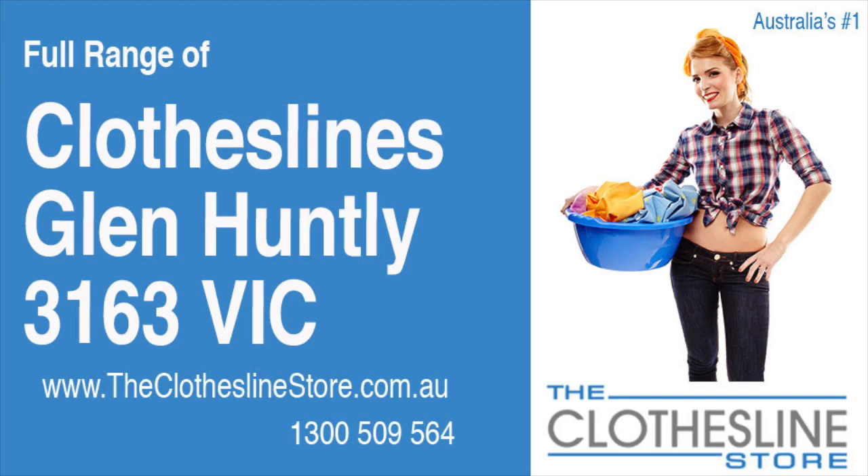Hello and welcome to The Clothesline Store. If you live in Glen Huntley, Victoria, postcode 3163 and are looking for a new clothesline with an installation and removal service option, we have a solution for you.